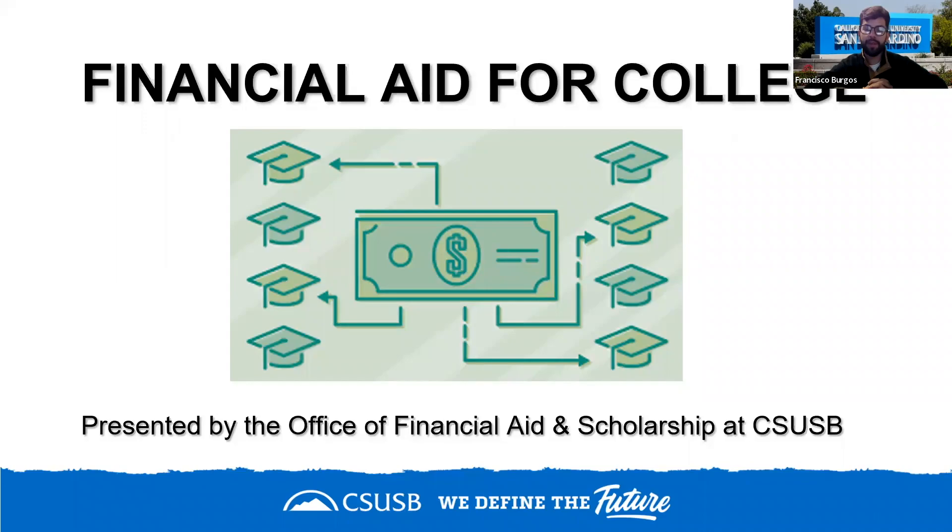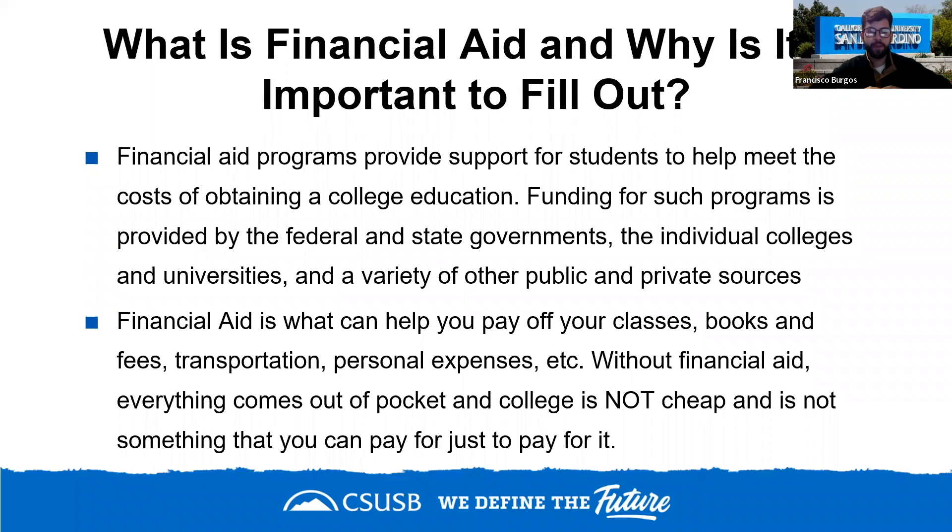Hi everyone, I'm Francisco Burgos from the financial aid office at Cal State San Bernardino. Financial aid refers to programs that provide support for students to help meet the cost of a college education, funded by federal and state programs, individual colleges and universities, and other public and private sources. It's important because it can help pay for classes, books, fees, transportation, and personal expenses — without it, everything comes out of pocket.